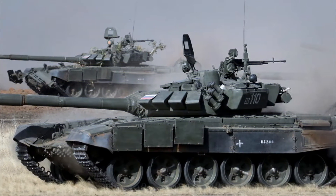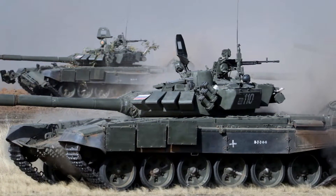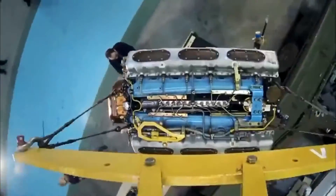Refurbished and upgraded T-72B3 tanks are fitted with a new engine, new gunner's sight, new fire control system, and have some other improvements.